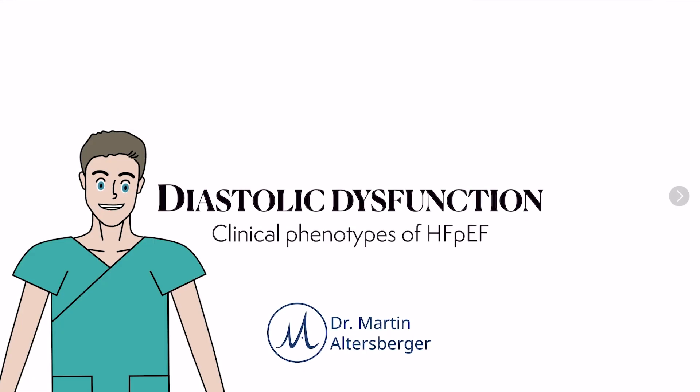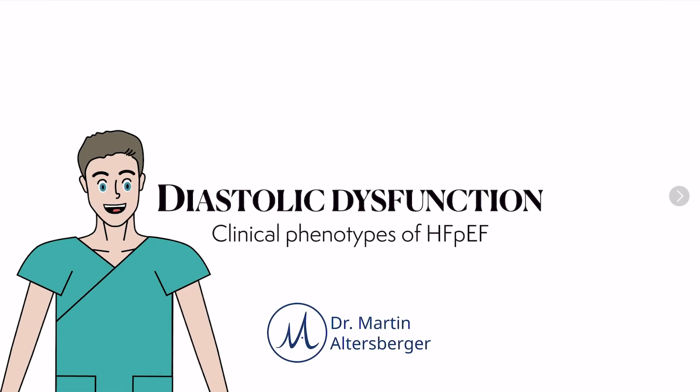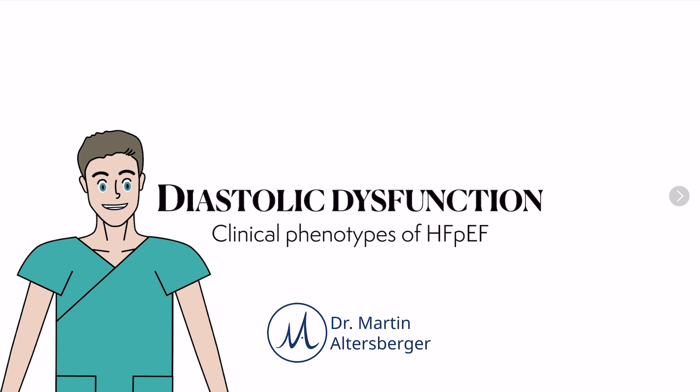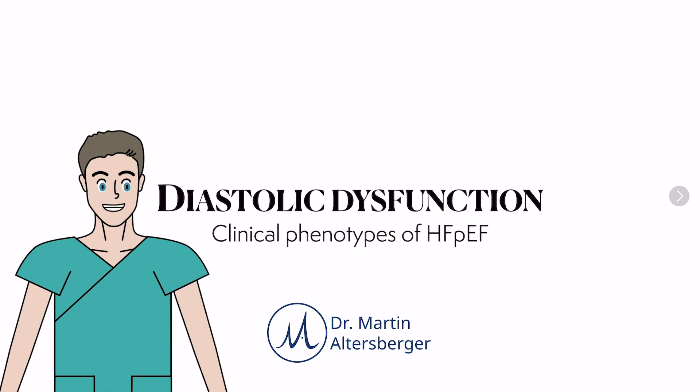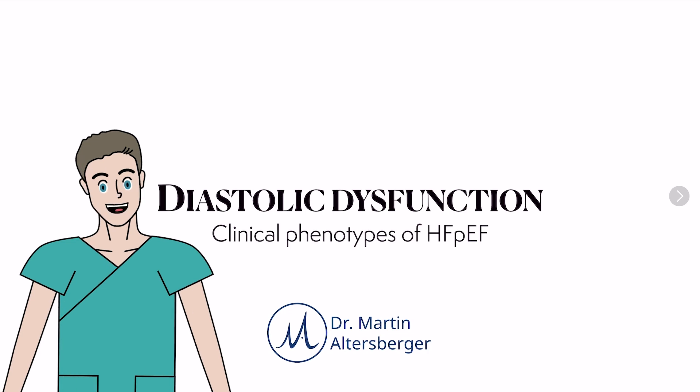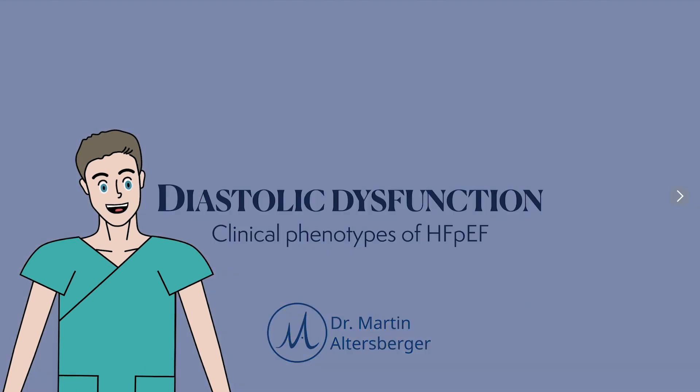Diastolic dysfunction is very important in echocardiography and shouldn't be underestimated. But measuring diastolic dysfunction or grading filling pressures accurately is not always easy. Especially when we talk about clinical phenotypes of heart failure with preserved ejection fraction, we need to understand diastolic dysfunction.